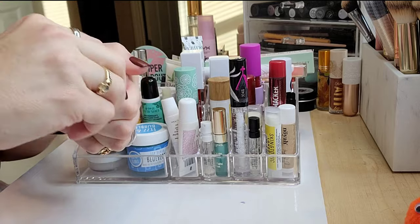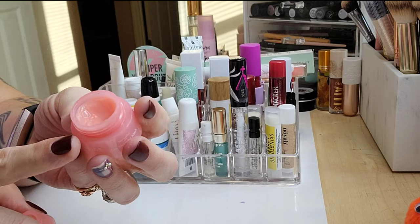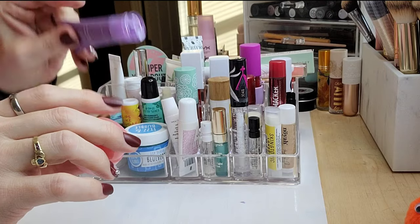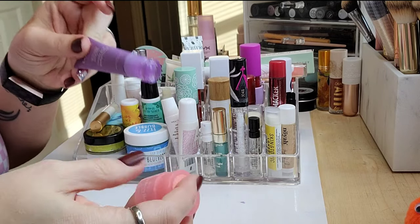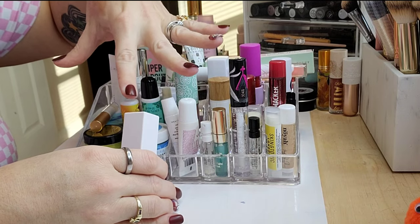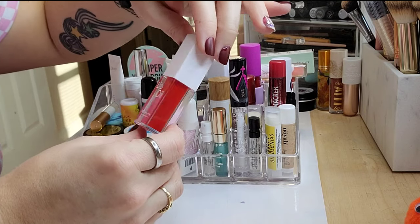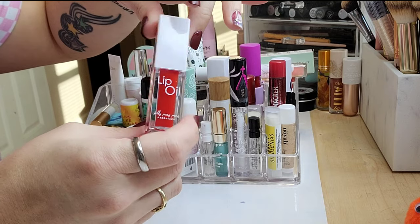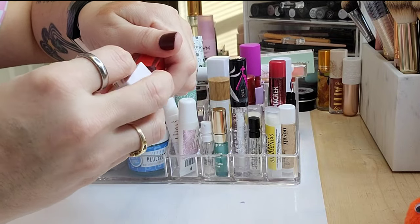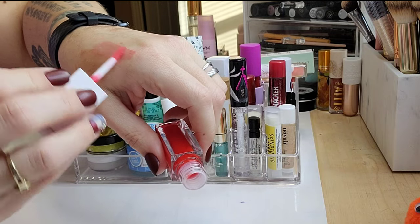This is a mini Laneige Lip Sleeping Mask in Original — I've used it quite a bit but haven't touched it in a while. It's been open longer than I should have had it open without using it, and I have a million other options, so I'm going to toss it. Quick disclaimer: these are lip products, so unless completely unopened, I'm tossing what I won't use. Next is the Jelly Pong Pong Lip Oil in Watermelon — I don't even remember using this.